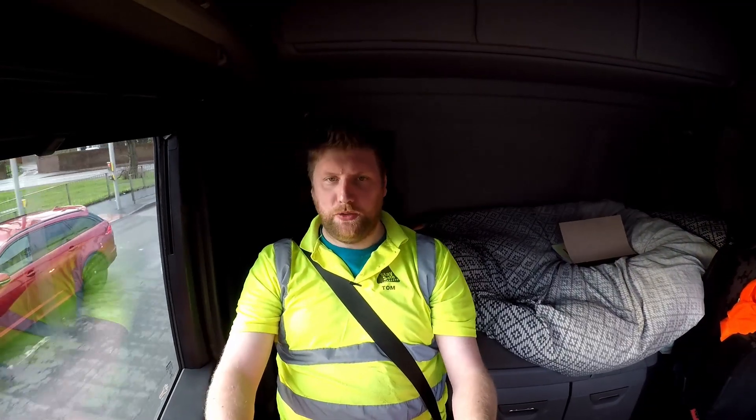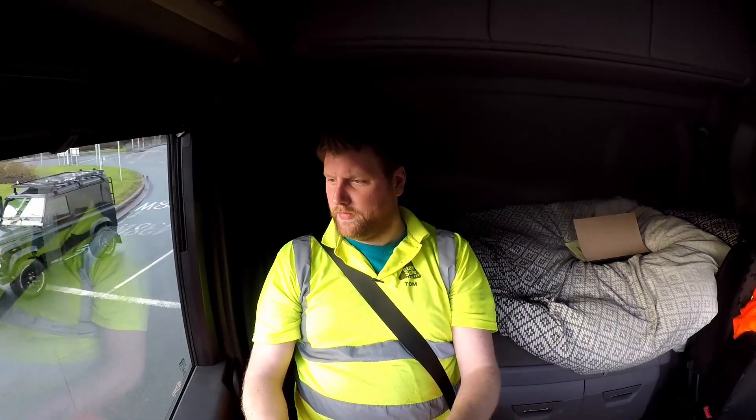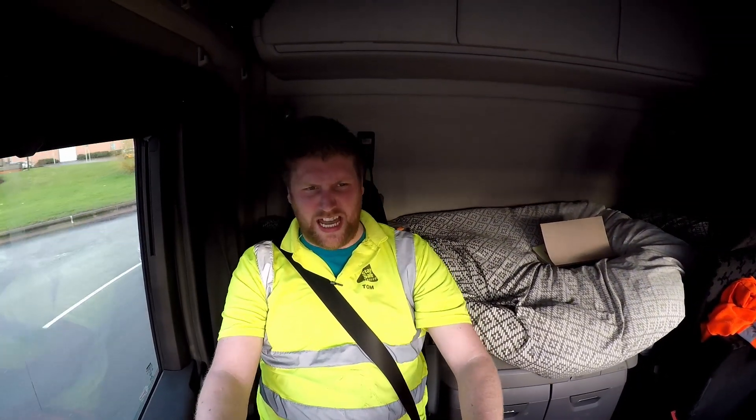Watch this guy here because they do like to get really close to you on roundabouts. I think they forget about how much room you require. Surely you'd look at the size of the vehicle and think, 'oh yeah, that would need lots of room' — apparently not. You're taking up more room than a car, how dare you!